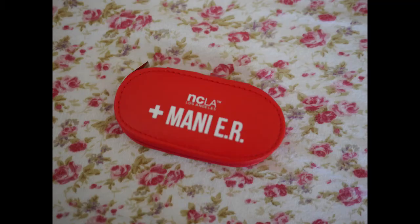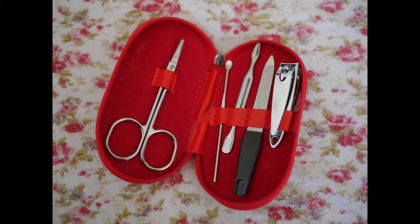Put in the comment section if you like it. The next thing is from NCLA — this little manicure kit. It's nice; we got everything that you need, so that will be good.